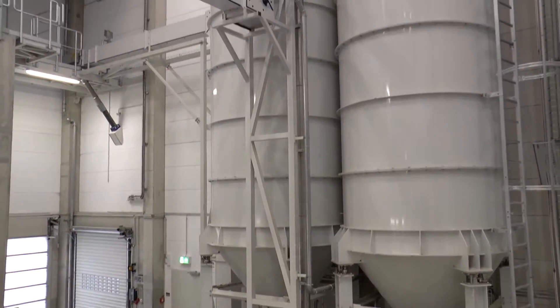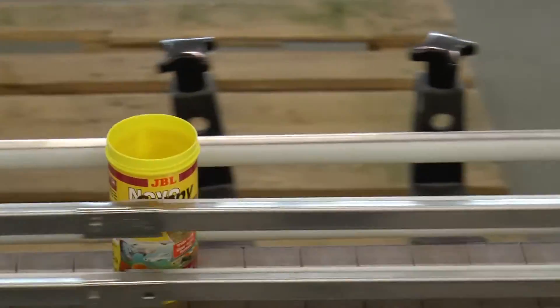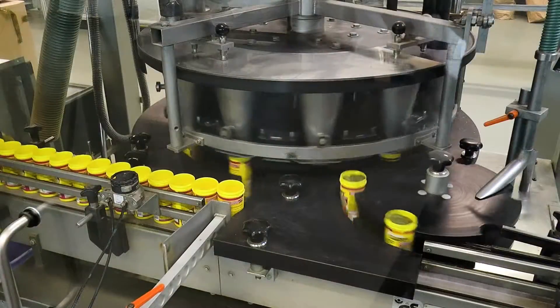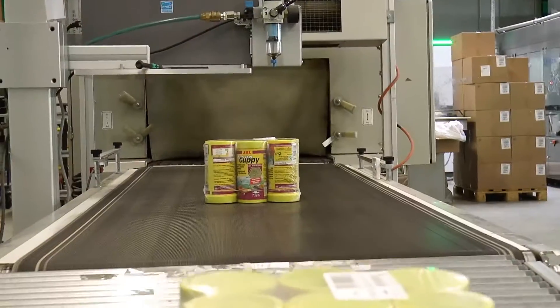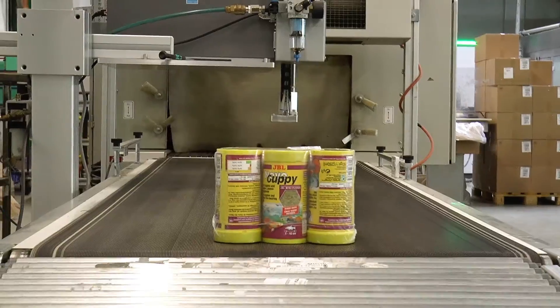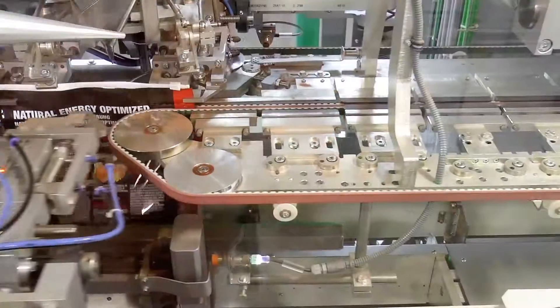It then goes to the food silos. From there the food is transported to the filling lines. On the filling lines the tubs are filled, sealed, closed and weighed by a computer-controlled system. They are then shrink wrapped into packs of 6 or 12. At the same time, the pond food bags are first inflated with air and then filled before being sealed.